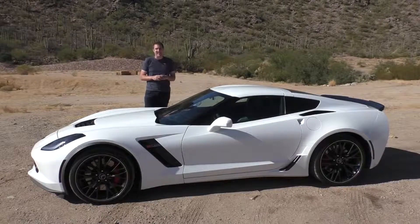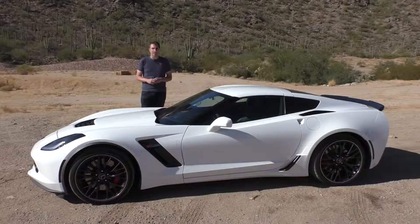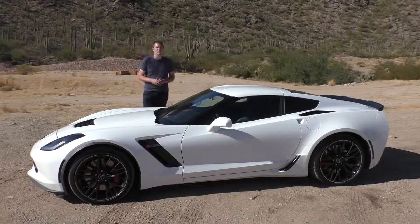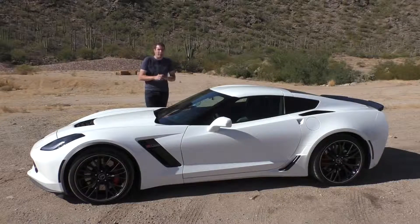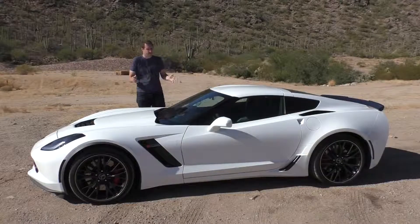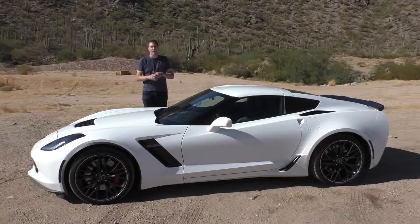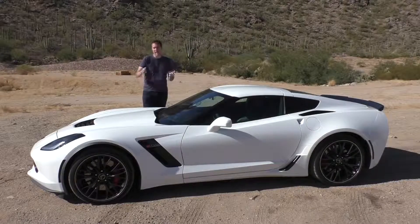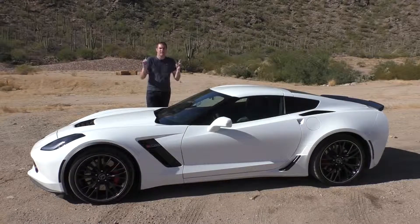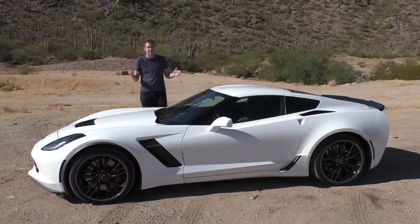Objectively, this thing is insane. 650 horsepower, 650 pound-feet of torque, zero to 60 in 3.3 seconds, and a top speed of 202 miles an hour — all deep into supercar territory. And it's not just some crappy car with a big engine strapped to it. This car costs a little over $90,000 with options. This car is more powerful, has more torque, is quicker zero to 60, and has a higher top speed than the Ferrari F50, which was the absolute top of the Ferrari world just 20 years ago.